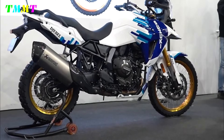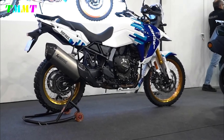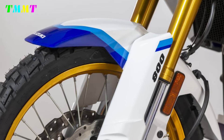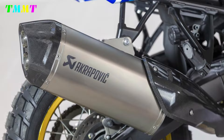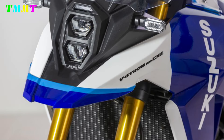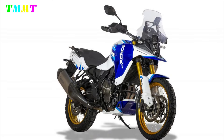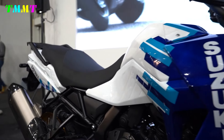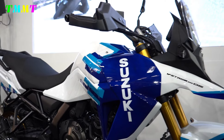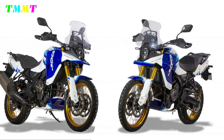In 2024, the Suzuki V-Strom 800DE will be joined by a new Jebel version, which means mountains or mountainous region in Arab countries, featuring graphics inspired by the DR600R Jebel and DR650R Jebel of the 80s. The top version was even more adventure-oriented than the standard DR600 and remains in the hearts of fans.